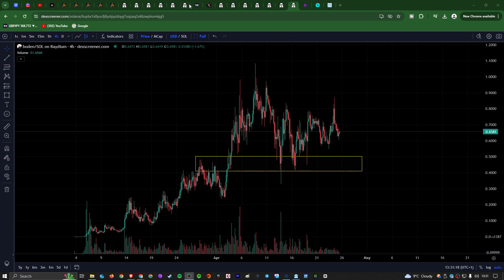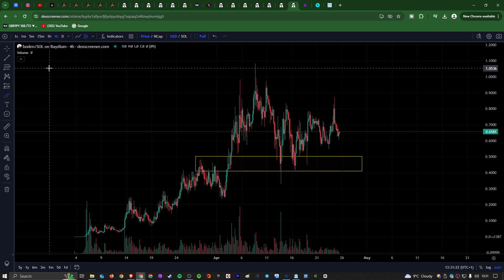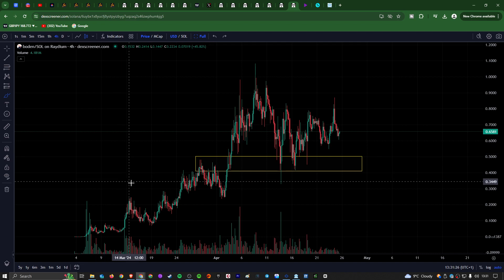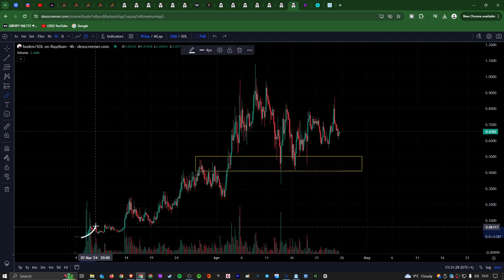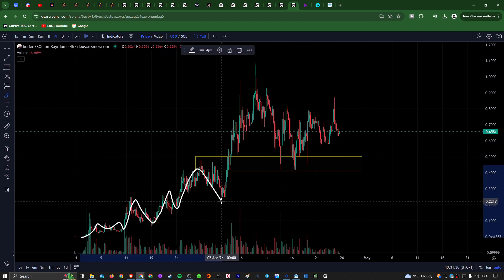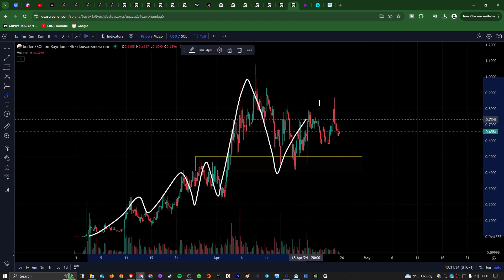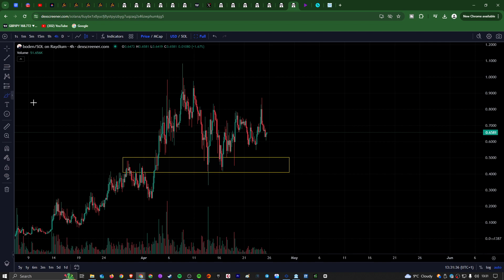If we're just taking a look at Bowdoin, as you can see here, we are having a really nice time on this chart. You can see these continuous cycles of pumps that we have seen for Bowdoin recently — a lovely pump at the start, and then this very bullish price action, just making higher highs and higher lows, with lots of volatility on the way up.